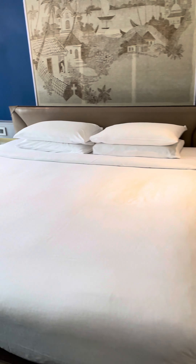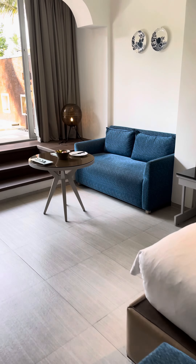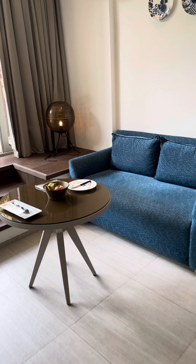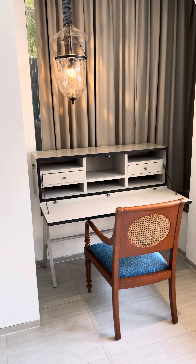Television. Nice bed. A sitting area with some complimentary treats. Working station.